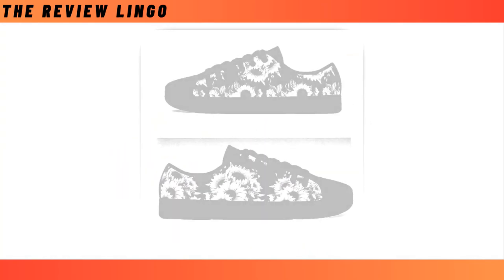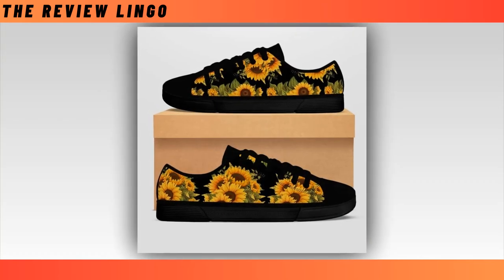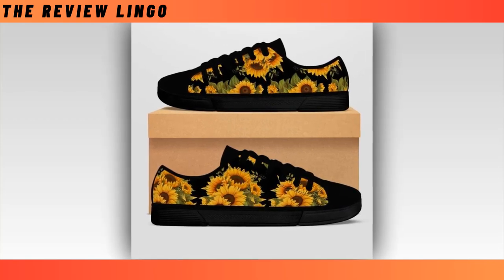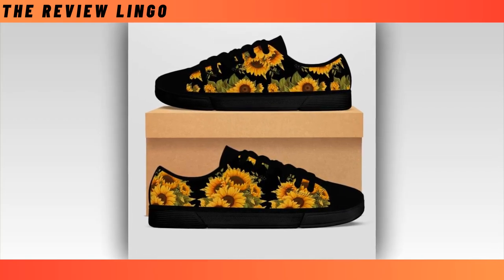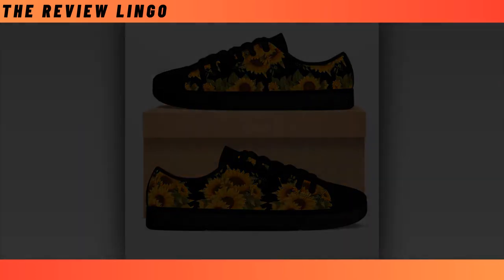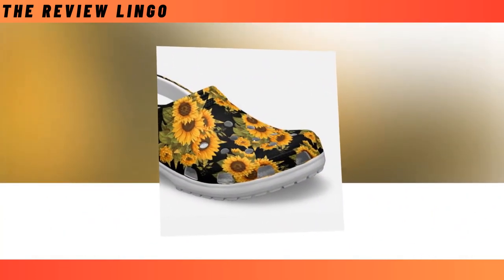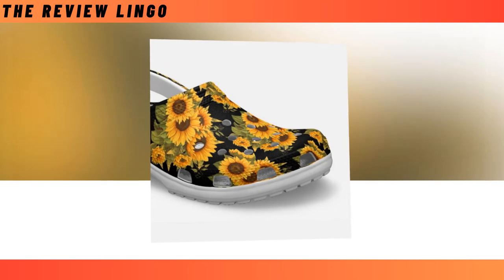These black low top shoes are perfect for all seasons, suited for walking, shopping, work, and daily life, making sure you are always in the most comfortable state. You will find the product link in the description and comment box. Sunflower croc style clogs.